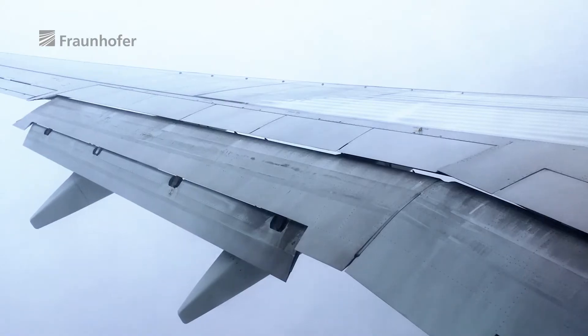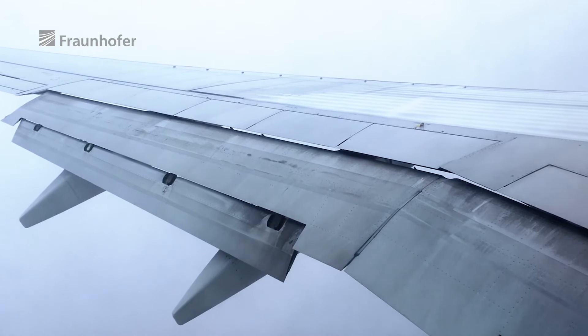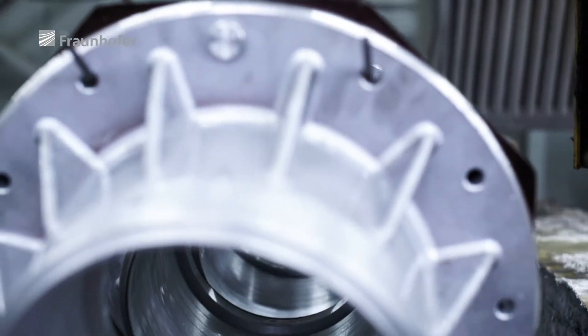The classic way to produce such surfaces, especially over large areas, is with wet etching technology — a complex and environmentally hazardous method.